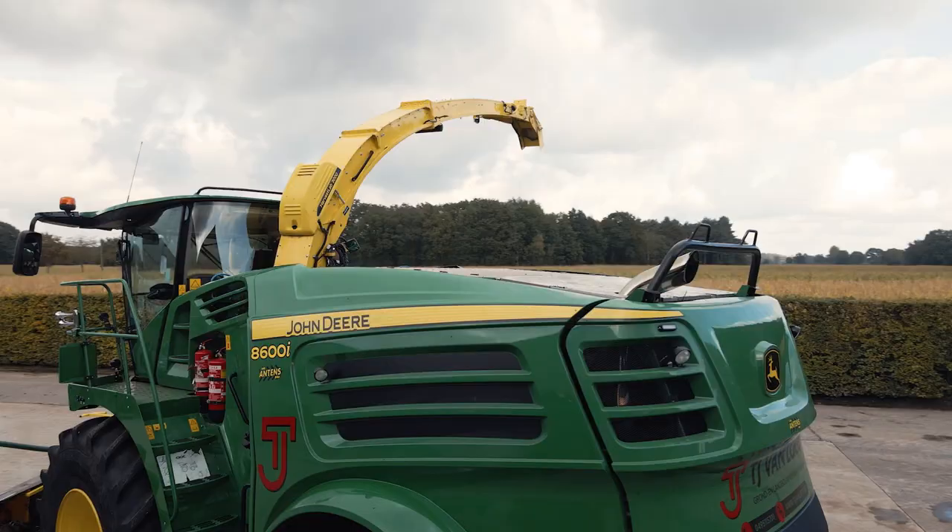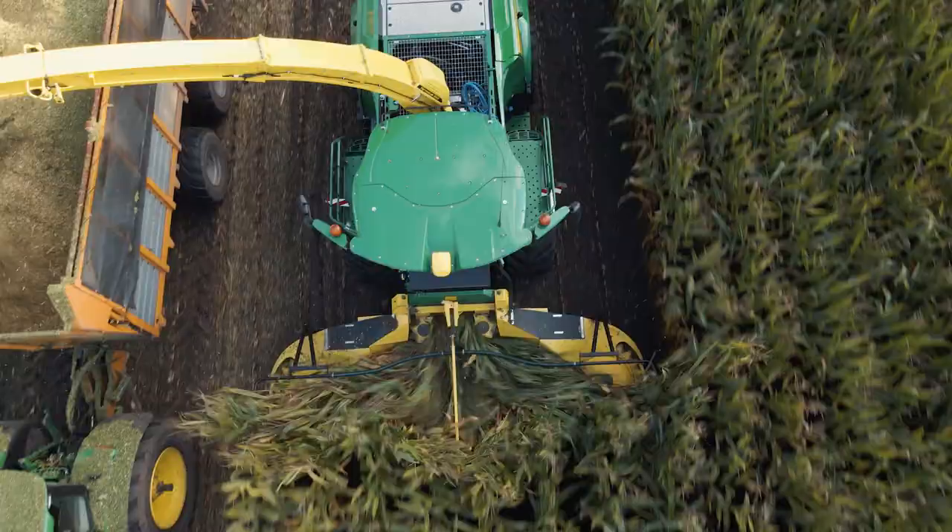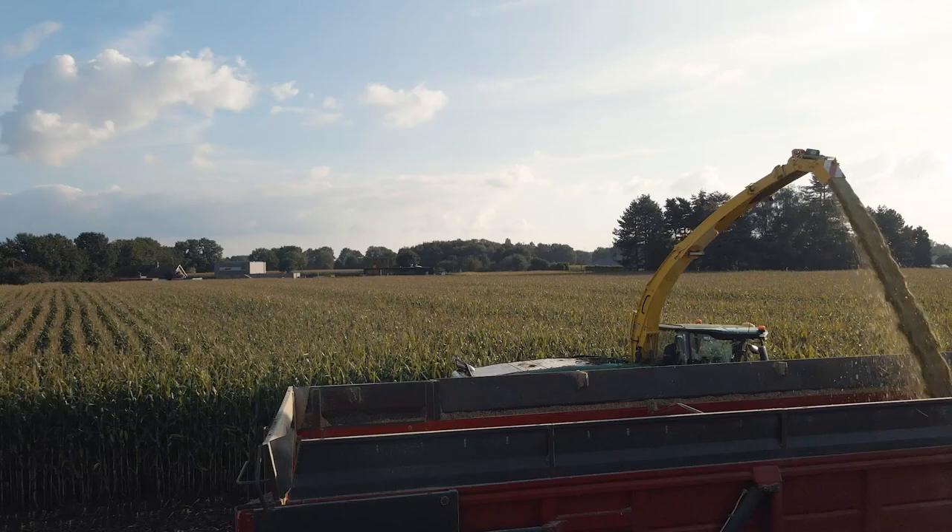The NIR sensor is very important for us to register data for the customer. This allows us to provide more data. We measure yield, dry matter, and crude ash, which is very important for grass. We have received good feedback.